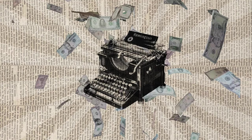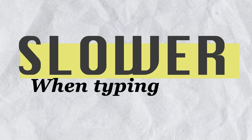But hang on — we don't use typewriters anymore. So why do we still use QWERTY? After all, the keyboard was designed to make us slower when typing. Clearly, that wouldn't be the most optimal way of typing, right?